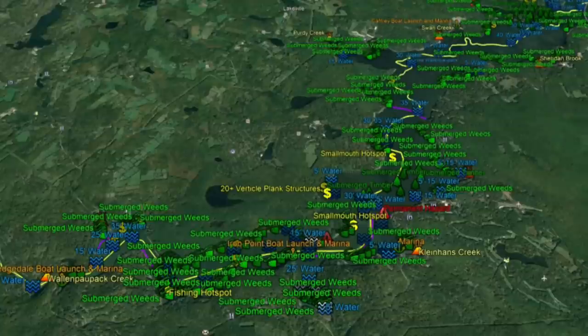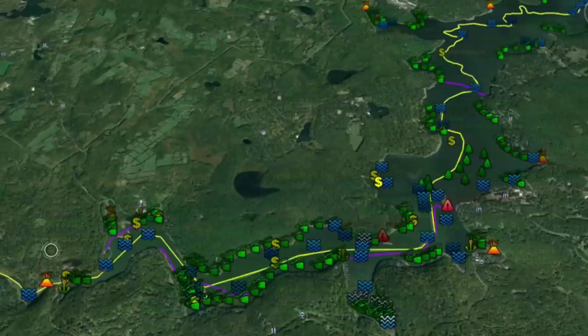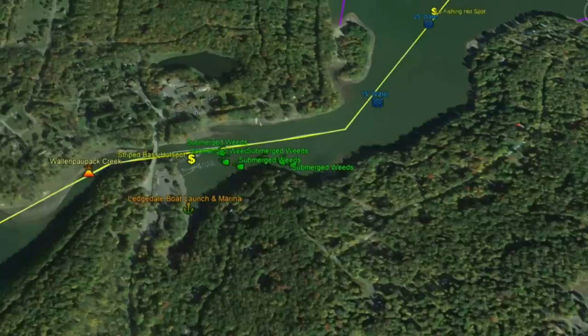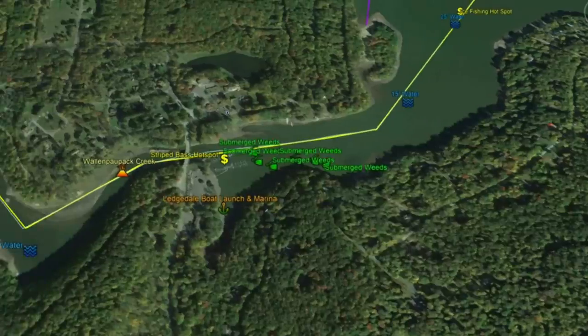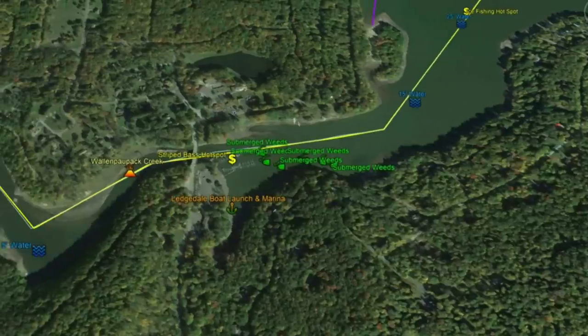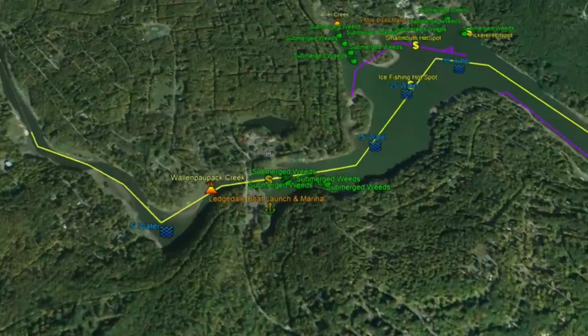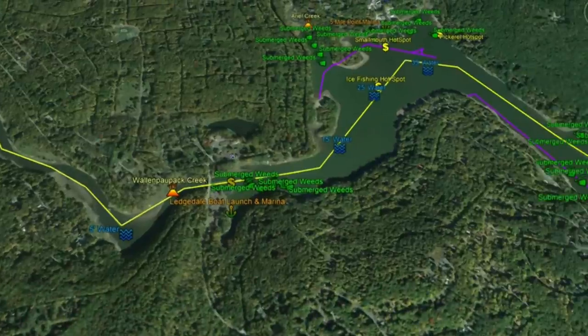We're going to start south and work our way east and then north. As we zoom into the map, you're going to see Wallenpaupack Creek flowing directly into the lake. The yellow line indicates where that creek channel runs throughout the entire body of the lake.